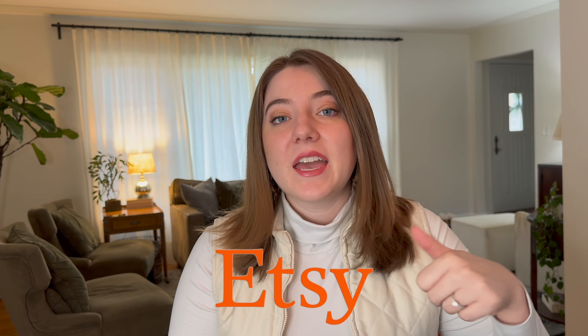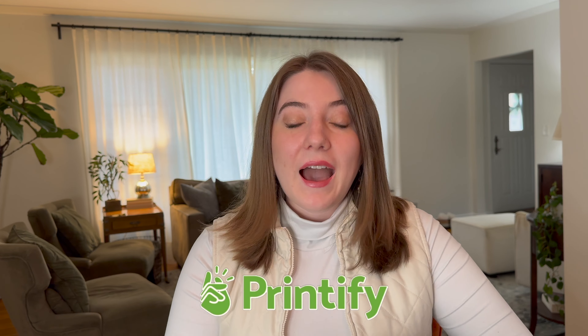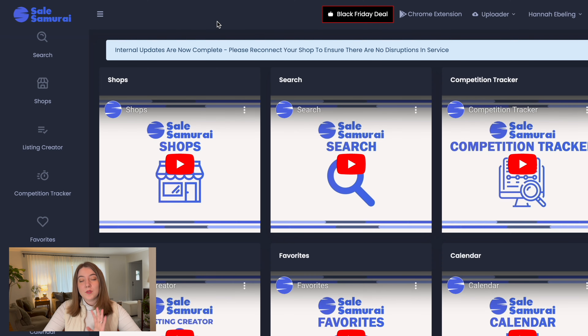To actually take advantage of this bulk uploader tool, you're going to already need an Etsy shop that is integrated with a manufacturing partner. This tool does work with both Printful and Printify, but I personally love and use Printify as my manufacturing partner. If you've never integrated your Etsy shop with a manufacturing partner, I actually have a full walkthrough tutorial linked. I will have all of Sales Samurai's information linked below in the description, as well as a 20% off coupon that is going to get you guys that discount for life.